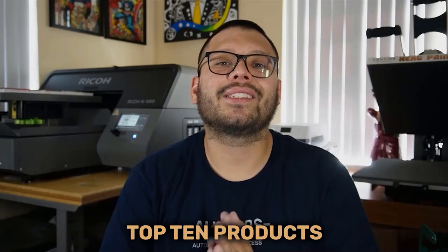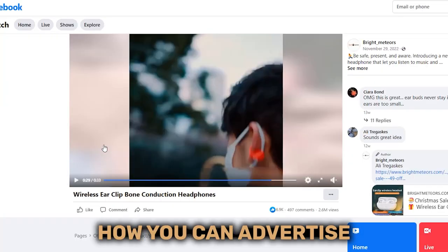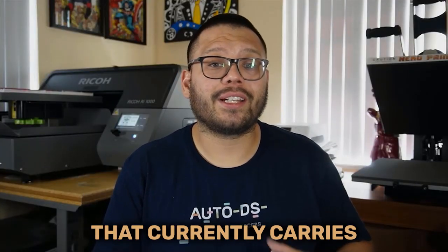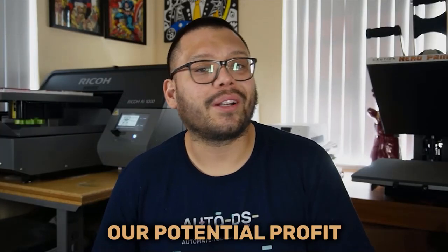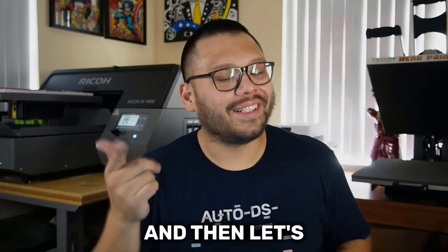In today's video, we're going to be covering the top 10 products to dropship in April 2023. Not only that, but we're also going to be checking out how these products are being advertised, how you can advertise them, who you should be advertising them to. We're going to check out an example of a dropshipping store that currently carries this item, check out the suppliers to see how much we can get it for, as well as how much we can sell it for and see how much our potential profit is going to be. Let's run that intro and then let's get started.